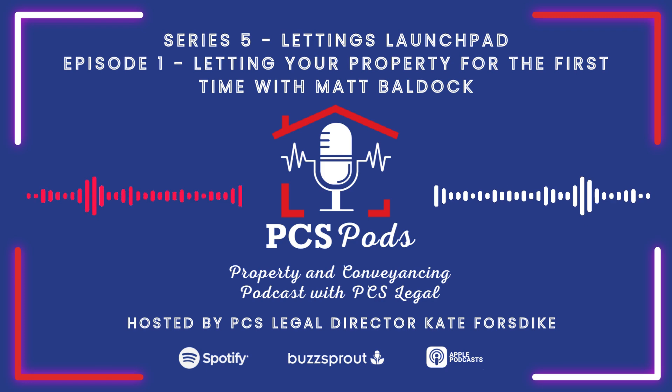What happens if there's an issue at the property when it's being let — do letting agents deal with the ongoing management or is it down to me after a tenant's been found? It depends on the service you select. Most agents have two services: a let-only, where they do all the advertising, referencing, and finding the tenant, then it's down to you to look after; or a full management service, where they take a percentage of the rent every month but look after everything.